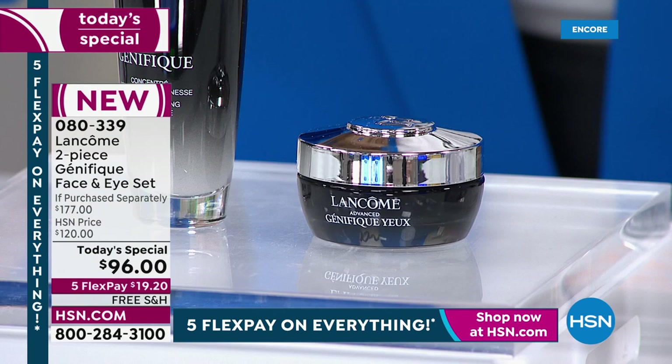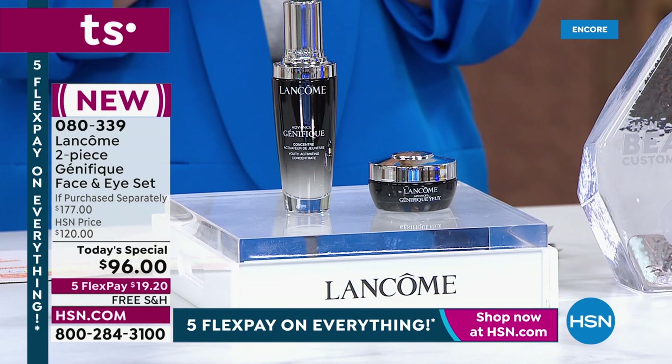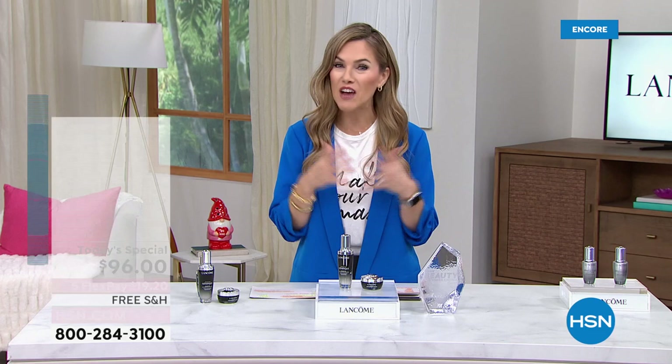What about your eye? The Advanced Génifique Yeux is Advanced Génifique for your eyes — a beautiful gel cream that has never been part of a Today's Special before. Today you're getting both. The 1.7-ounce Advanced Génifique is a $109 value, and you're also getting the $68 full-size Advanced Génifique Yeux — that's a $177 value. Today it's on five interest-free credit card payments, so it's $19.20.